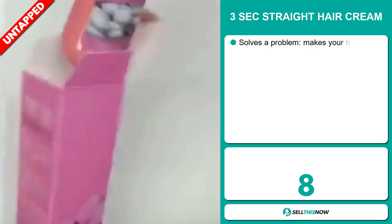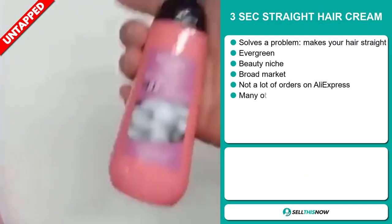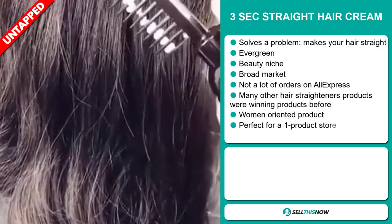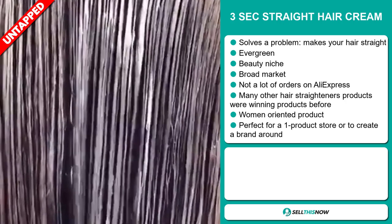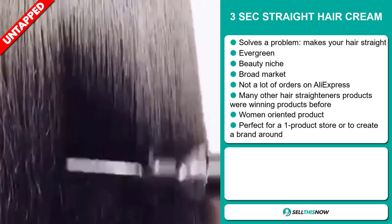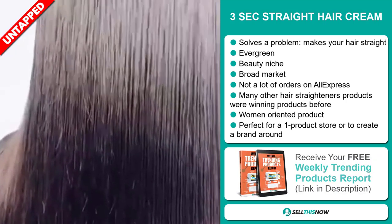Our next product is the Three Second Straight Hair Cream. Now this is a problem solver — it makes your hair straight. It's an evergreen product, which means you can sell this all year round. It falls under the beauty niche market, and we also think that this item has a broad market base and a lot of untapped potential. So far there haven't been many orders on AliExpress, so you can definitely take advantage of this.